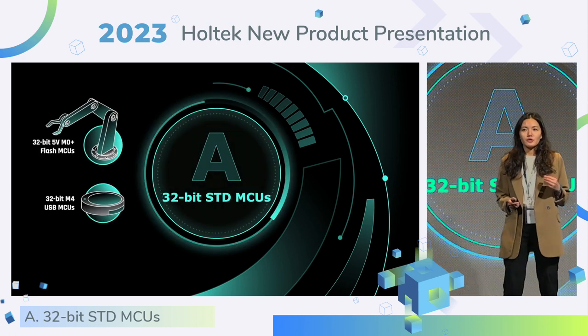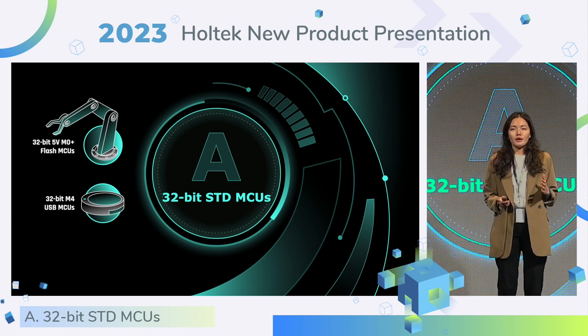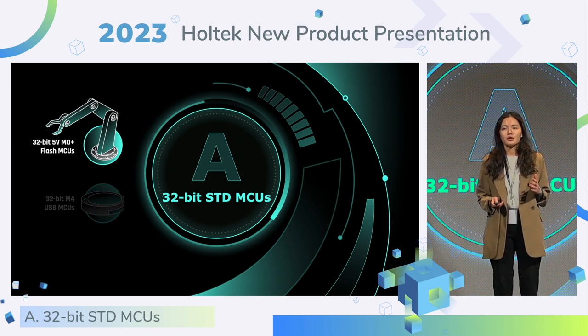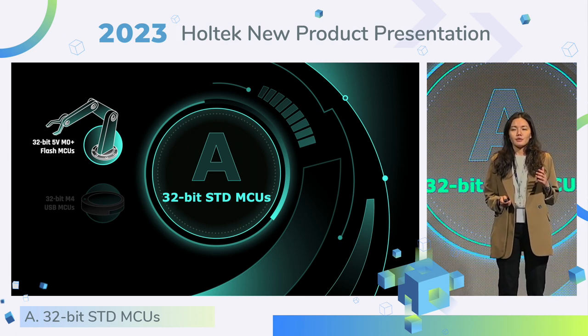This year, we rolled out two types of 32-bit standard MCU. One is a more powerful M0-plus flash MCU, and another is our new milestone M4 MCU. We already released the 32-bit MCU in the past, but this time we enhanced the version and added the CAN bus.